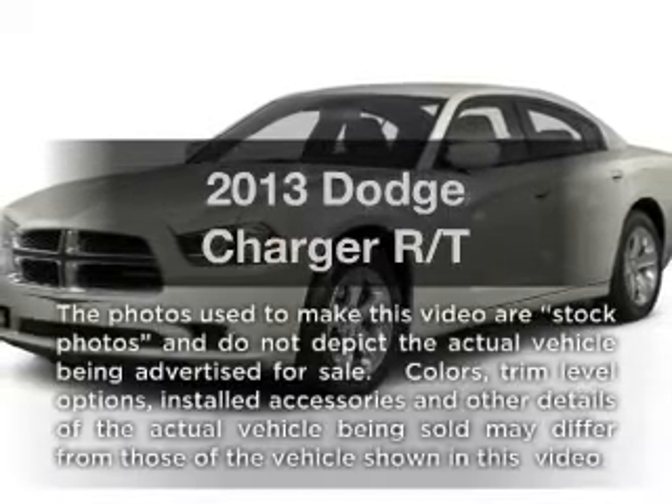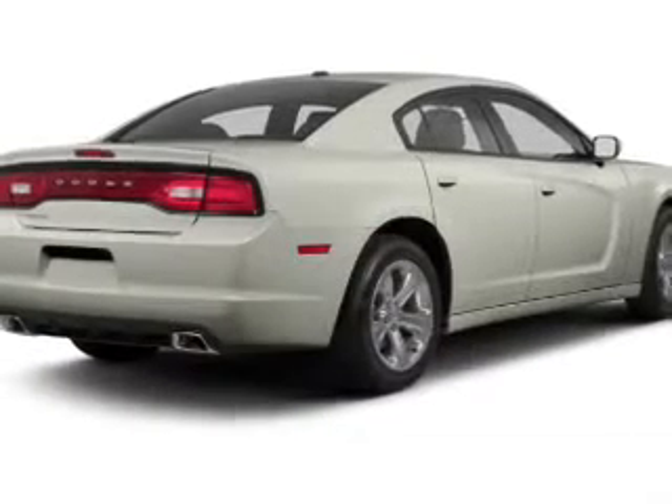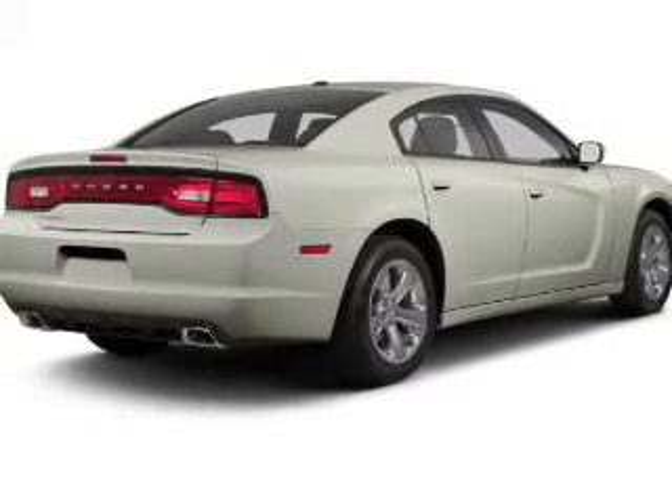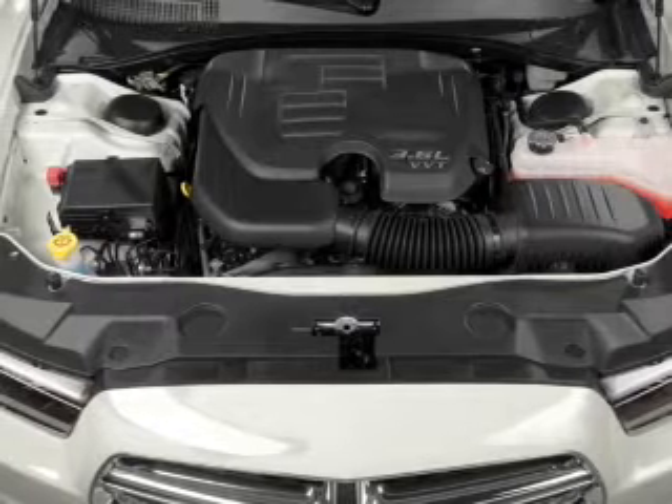Get noticed in this 2013 Dodge Charger. This is the set of wheels you've been looking for, with a powerful 8-cylinder engine. The powertrain includes rear-wheel drive driven by a 5-speed automatic transmission.